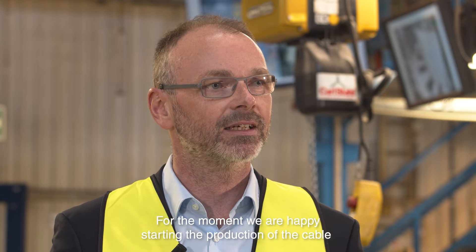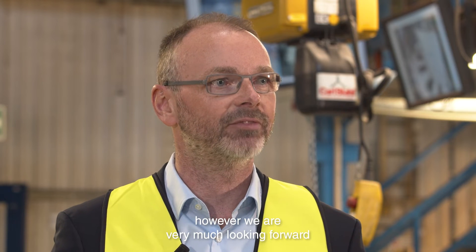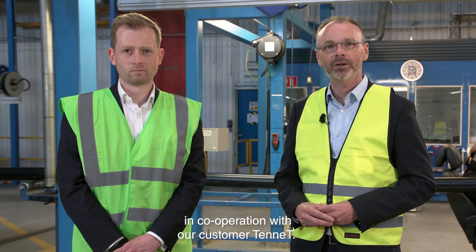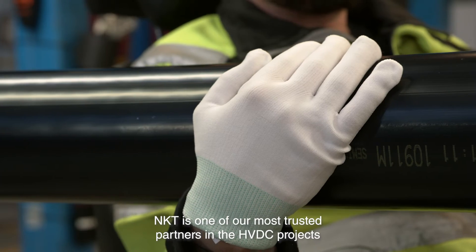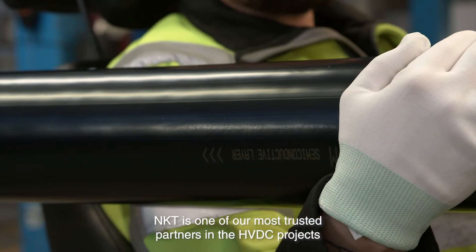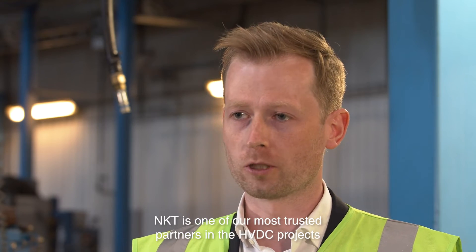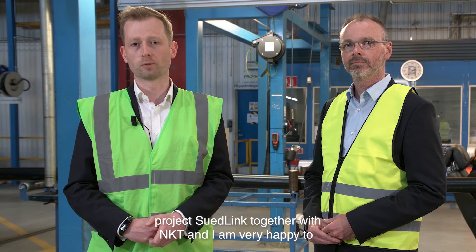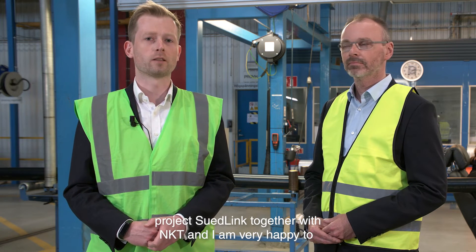We are happy starting the production of the cable. However, we are very much looking forward to starting the installation, which is coming up in cooperation with our customer Tennet. NKT is one of our most trusted partners in HVDC projects, and we are happy to produce and build the Südlink project together.